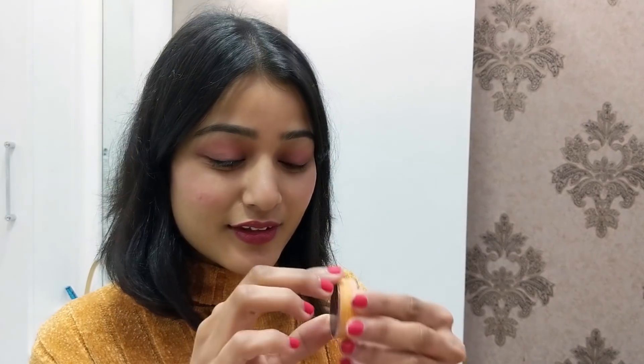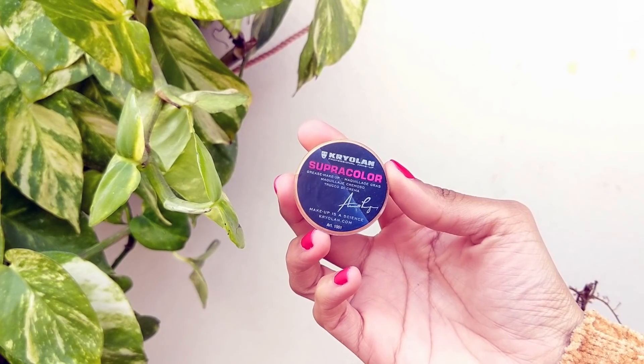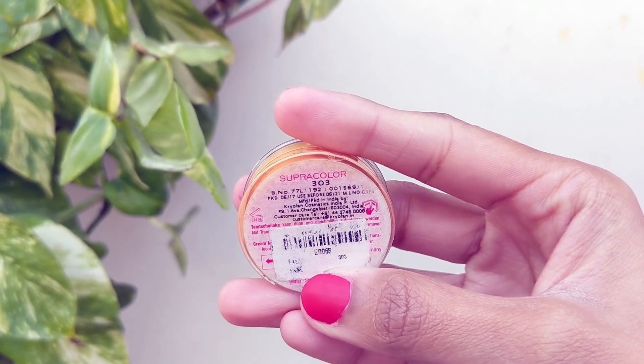The next product is a concealer. Instead of doing a full face of makeup when you're in a hurry, you can simply conceal your under-eye area. I also conceal the corners of my nose and lips because those areas are a bit discolored. It's cake-based but doesn't look cakey at all when applied in a very thin layer. This one is from Krylin in shade 303, which is perfect for my skin type. It's very tiny and always in my bag.